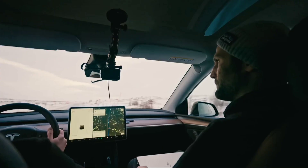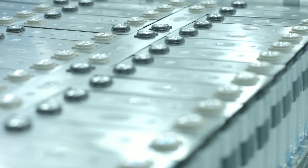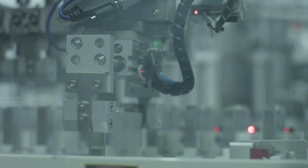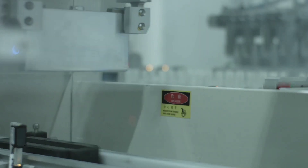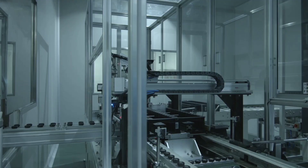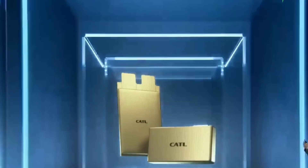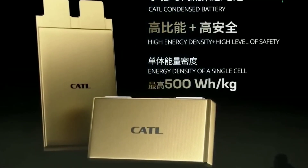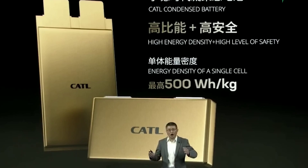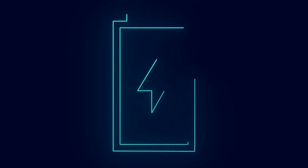So how did CATL create an LFP battery that charges faster, lasts longer, costs less, and is safer? The answer is innovation. One key technology is the fast ion ring technology, which creates a ring-shaped structure inside the battery cell that allows lithium ions to move faster and more smoothly between the anode and cathode. This reduces internal resistance and heat generation, enabling a 4C charge rate — reaching 80% in 15 minutes, or adding 250 miles of range in just 10 minutes.